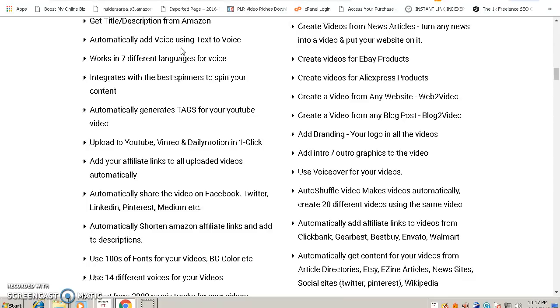After that, it will automatically add voice using text-to-voice, which is cool because you don't need to hire any voiceover artist or record your own voice. It grabs the title and description from Amazon and converts that description to voice, so you have a professional voiceover in your video doing the work for you.